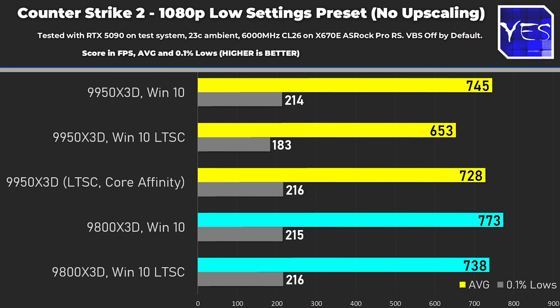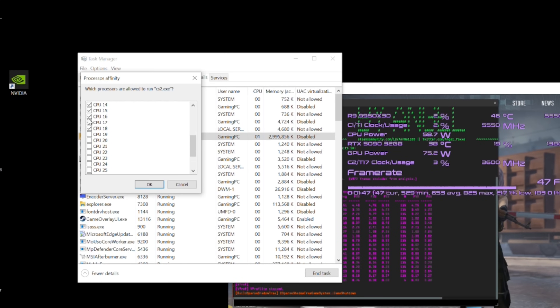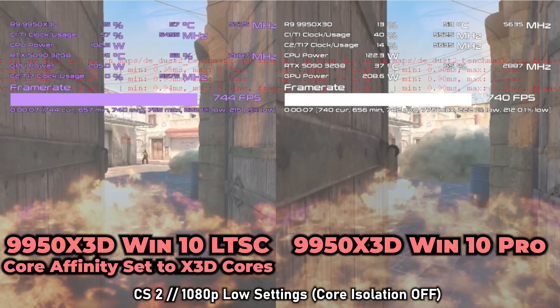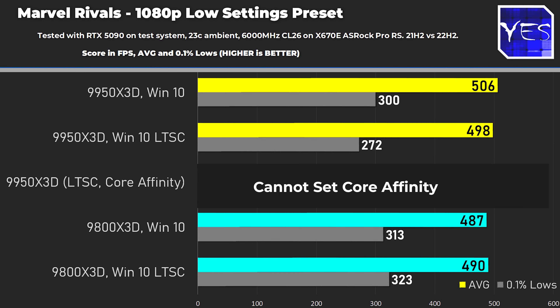Here are the benchmarks: Enterprise versus Windows 10 Pro, which previously won our benchmarking session. In Counter-Strike 2, we lost a bit of FPS on the 9800X3D, but the 9950X3D lost quite a significant amount because it jumps over to the non-X3D cores. Setting core affinity with Project Lasso claws back some FPS, but you're still leaving a little behind — the latest Windows updates are also optimizing Ryzen CPUs for gaming beyond just core affinity.